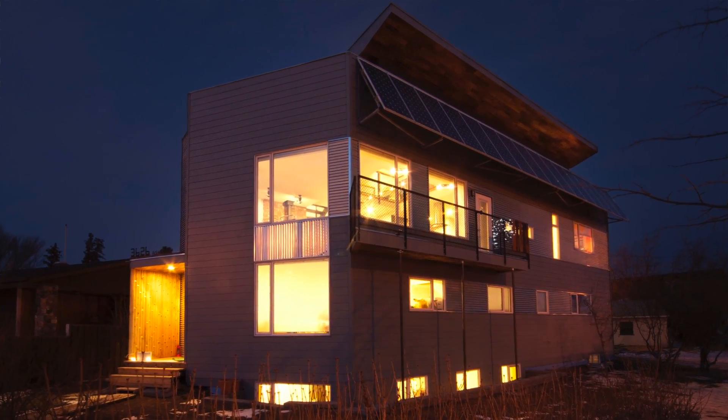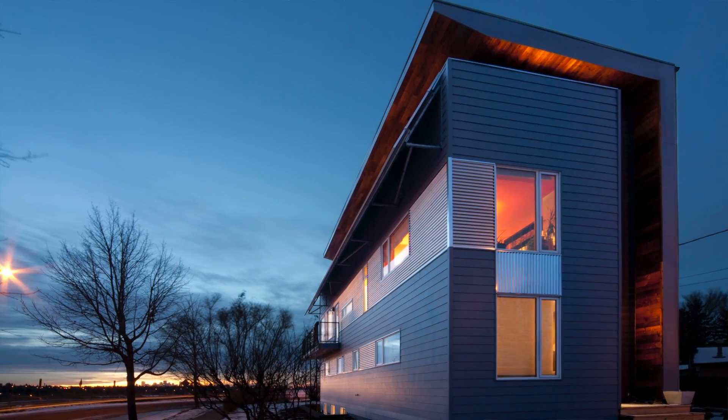Hi, David Dodge here. Welcome to Green Energy Futures and part three in our Chasing Net Zero series. This week we look at the evolution of Net Zero homes from incredibly complex shrines to technology to simple, elegant and super efficient homes. We explore the near net zero home of Shafraz and Serena Caba in Beverly Heights in Edmonton, Alberta. Shafraz is an architect and the home that he designed and built for his family is a great example of the Net Zero form at a very important crossroads in the evolution of Net Zero design.